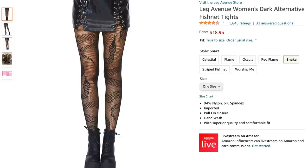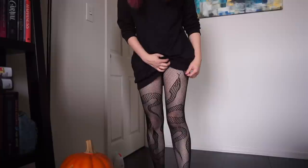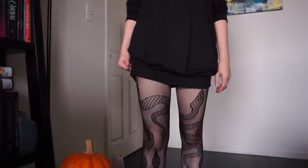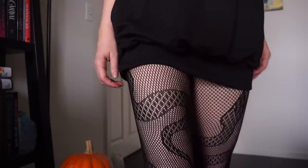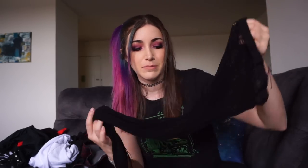Next up, I got a pair of tights — the Leg Avenue Women's Dark Alternative Fishnet Tights. They're fishnet tights but with a snake pattern on them, and I just think they're awesome. I really enjoy wearing fishnet tights and I've never had one with a funky pattern like this. They come in different patterns but the snake one was the coolest. It's one size and they are $18.95, which is a little bit expensive, but I think it's worth it. They feel high quality — I know the Leg Avenue brand and I think it's pretty good. They'll last a long time.